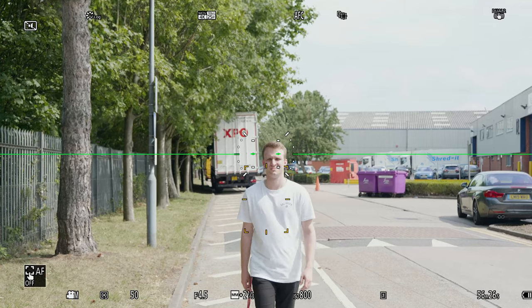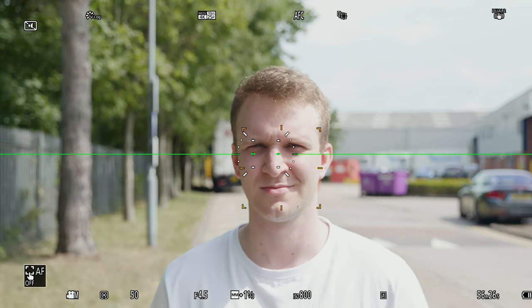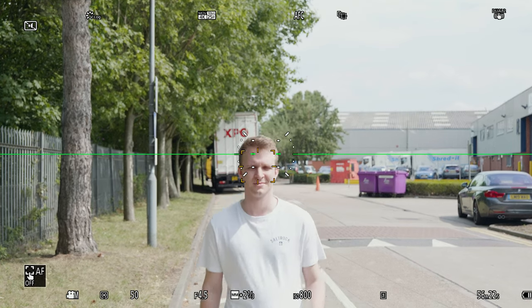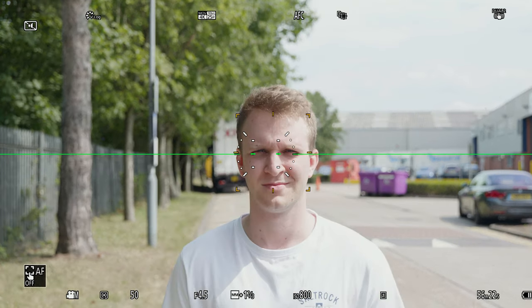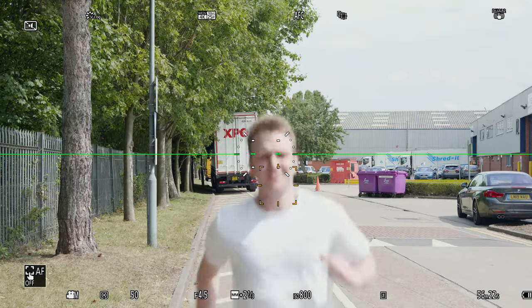The autofocus performance was one thing that we were critical of. For these new tests, we recorded in continuous autofocus and locked onto our subject. We did one with the subject slow walking, one medium walking, and one running. It does look like there has been some improvement here. However, it's still not quite on the same level as Sony's or Canon's autofocus tech, but it's nice to see Panasonic making improvements.